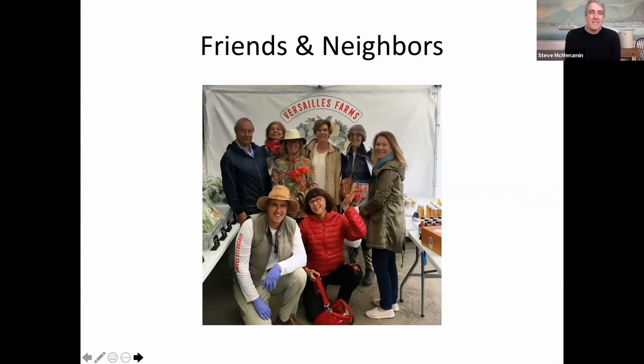The best thing about what we do — people say it's your passion, but you know, it's one of our businesses — is all the wonderful people who come into the farm stand. Ingrid and I talk about it after the season: 'That was really hard, but remember those people — they were so nice.' It's sort of self-selecting: all the nicest people come to the farm stand, and that's really the best part of what we do.